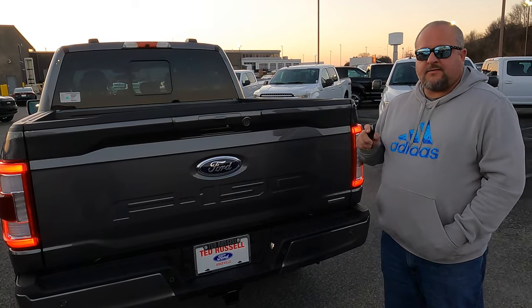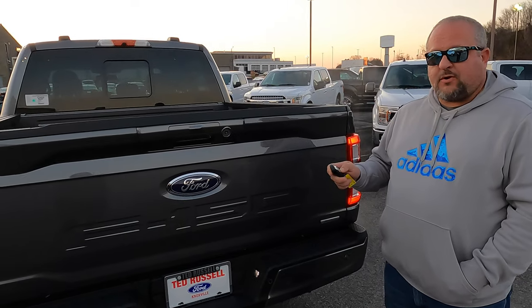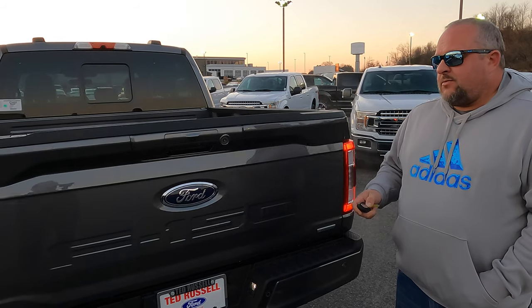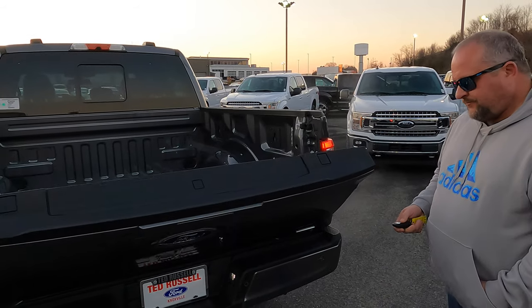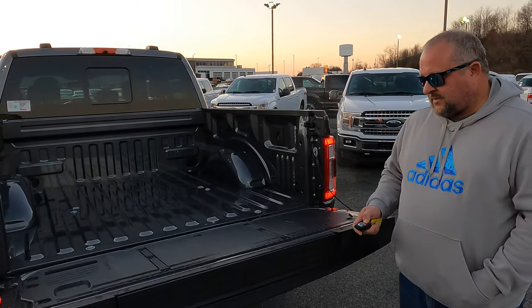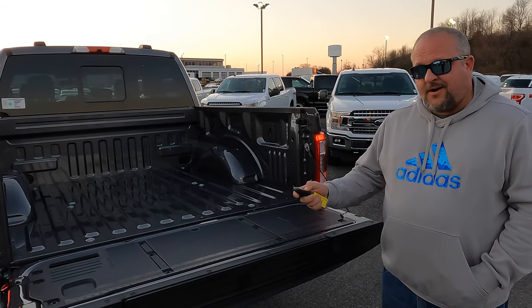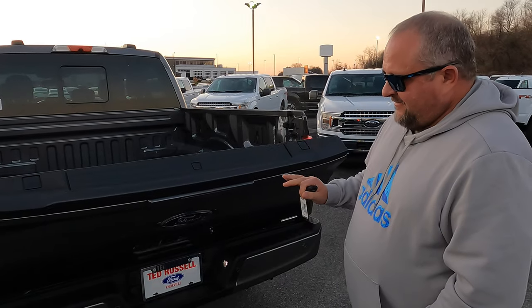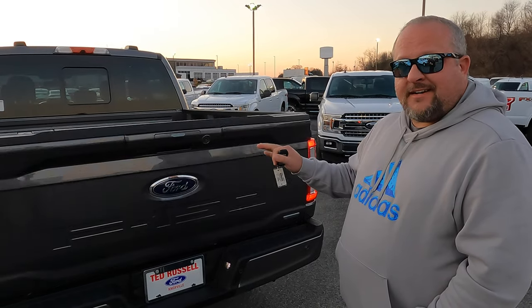This isn't necessarily a sport package option but it's pretty cool. On the 2021 F-150 your tailgate will come down automatically — and it's also going to go up automatically. That's a nice feature right there.